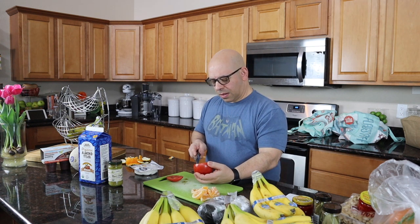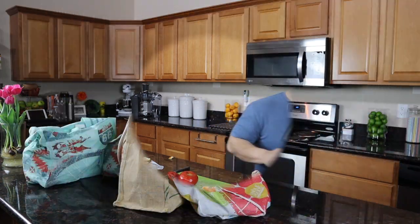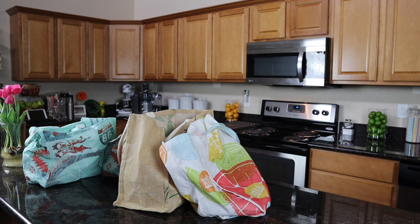[After filming] Okay. That tomato is not good.